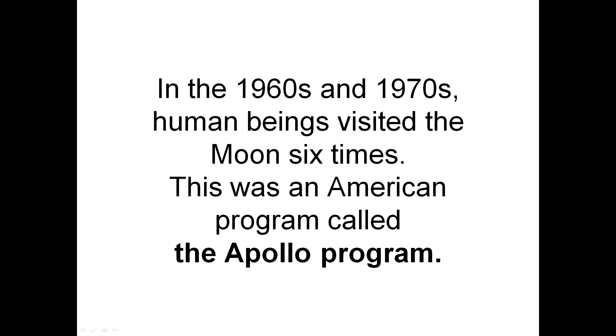In the 1960s and 1970s, human beings visited the Moon six times. This was an American program called the Apollo program.